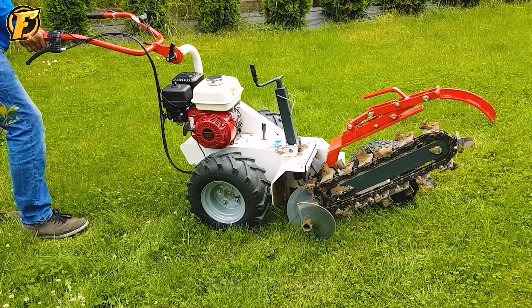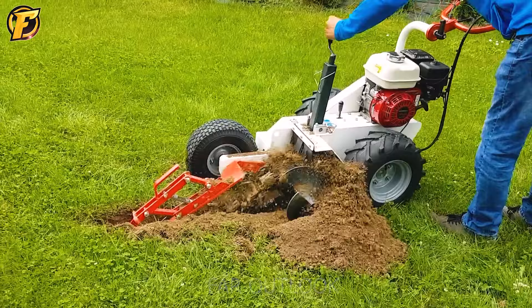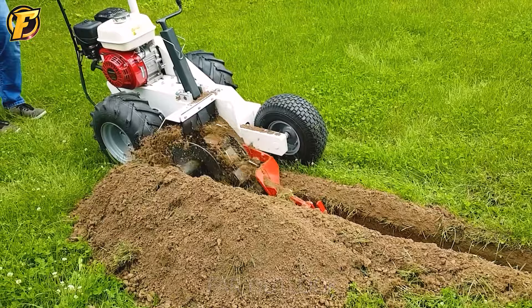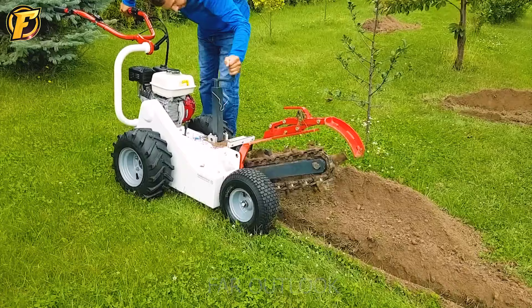Sometimes it's unnecessary to use giant machines, as small machines like this can accomplish a task perfectly. This trenching machine can dig up to 45 centimeters deep and 11 centimeters wide, which is enough to complete many simple excavation tasks in small and narrow areas. Such a compact trenching machine can cut soil for small rivers or drain trenches in residential areas, and is also an excellent option for planting trees, helping to create beautiful forests and gardens.